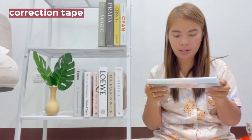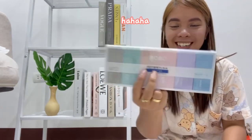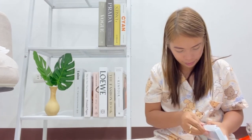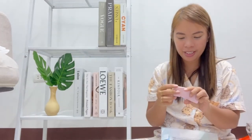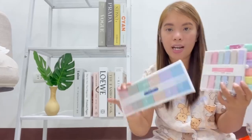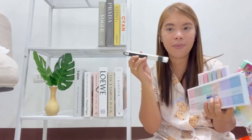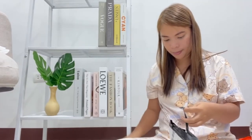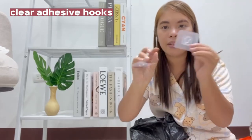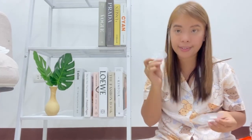Ito naman, yung gumbo — ang bubo yung nakalagay. Mga correction tapes. Ito parang ball pen. Pag-binis ng keyboard. Ito naman is mga adhesive hooks. Next item.